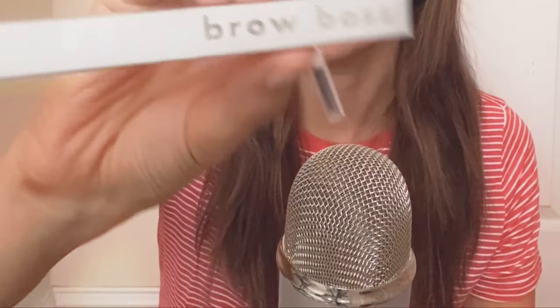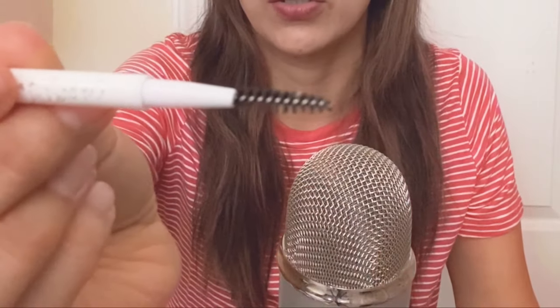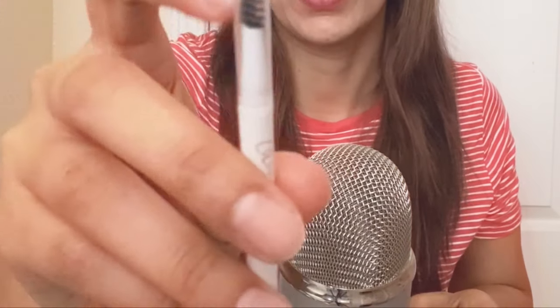The next thing I got is from Colourpop — this is the Colourpop Brow Boss. It's just a little brow pencil with an adjustable tip and a little brush. So far I'm loving it, it's really easy to use and it works well. It comes with a little brush at the end.